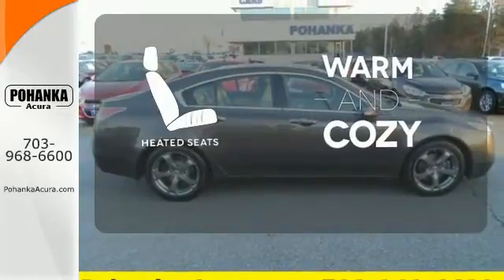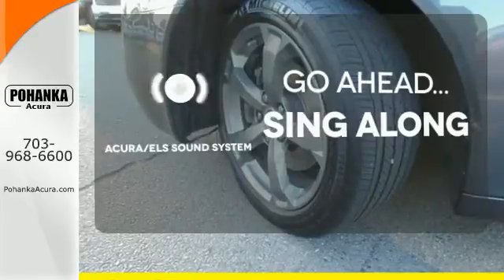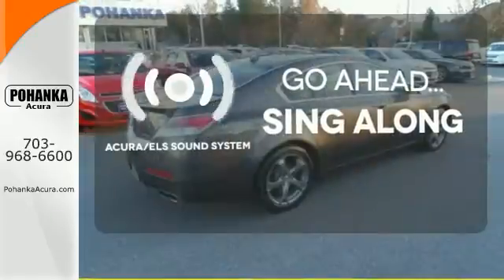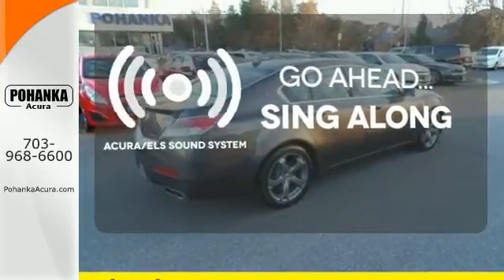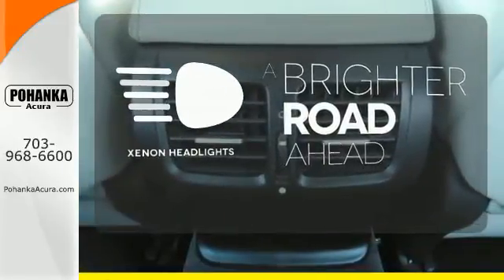Wrap yourself in the comfort of heated seats. The soundtrack to your life comes through crystal clear with the premium Acura ELS sound system. Crank up your tunes and hit the road. The Xenon headlights shine brighter for better visibility.